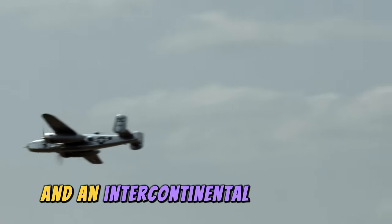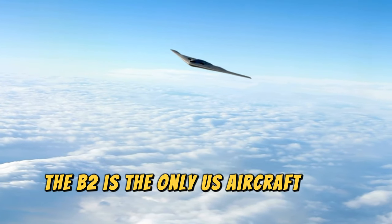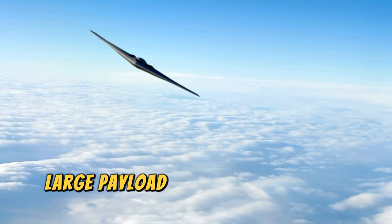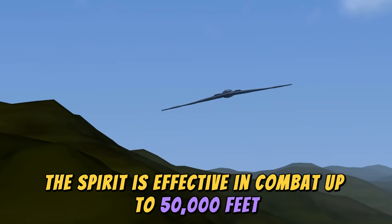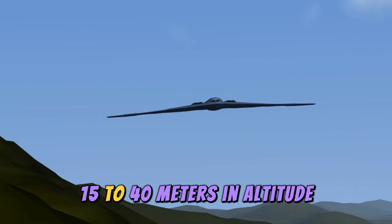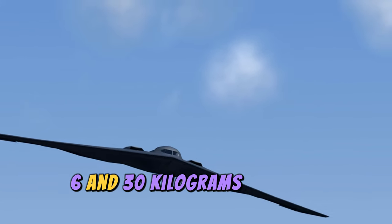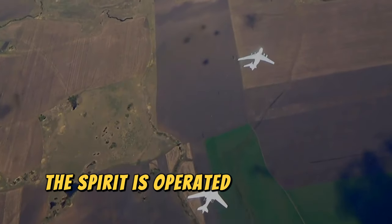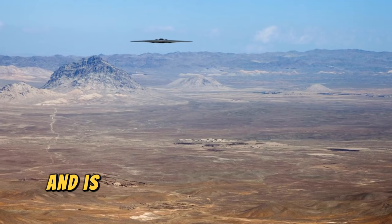The B2 is powered by Ford General Electric F110-GE-100 engines, giving it a maximum operational speed of 972 kilometers per hour and an intercontinental range of 11,100 kilometers. It is the only U.S. aircraft that combines stealth, large payload, and long range in a single platform. The Spirit is effective in combat up to 50,000 feet (15,240 meters) in altitude and is operated by a crew of two.